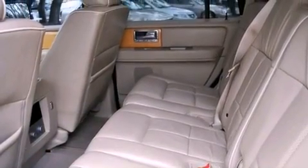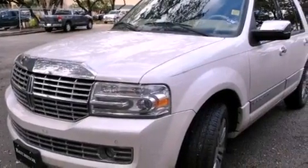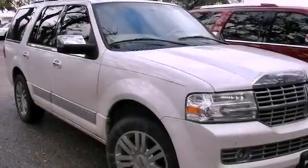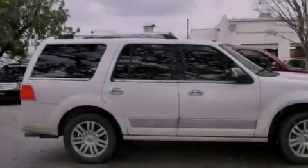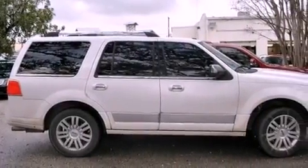The following features are also included: adjustable driver pedals, air conditioning with automatic climate control, cruise control, leather seats, running boards, the SecureLock anti-theft system, fog lamps, a stability control system, and an auto-dimming rearview mirror.